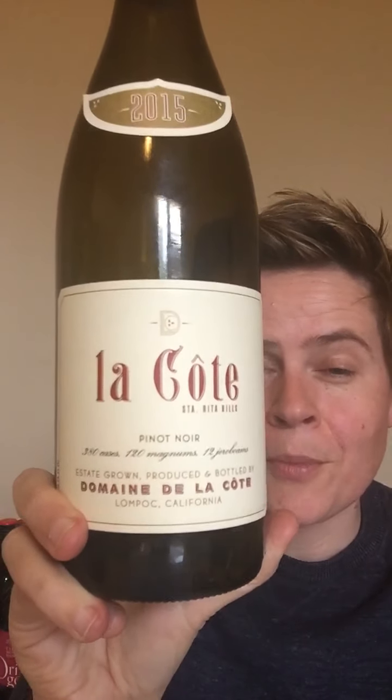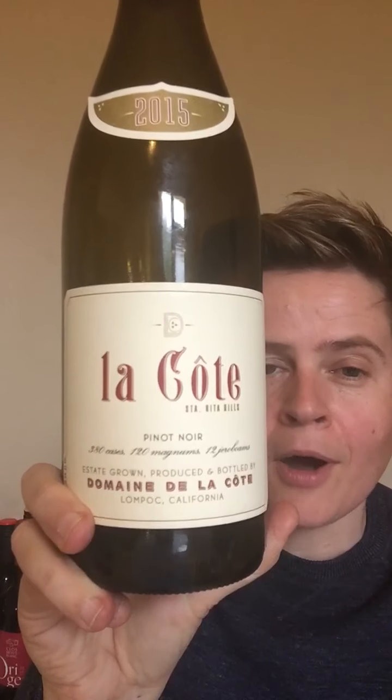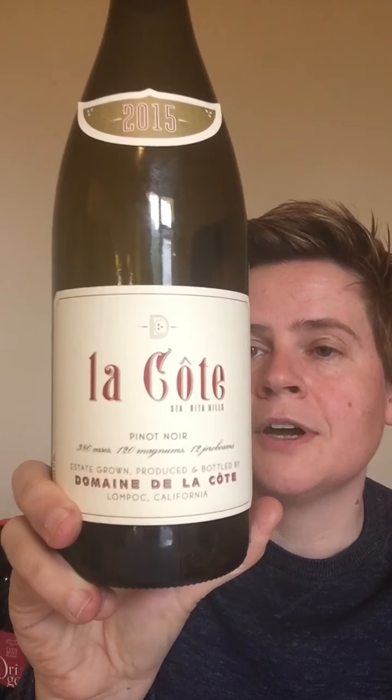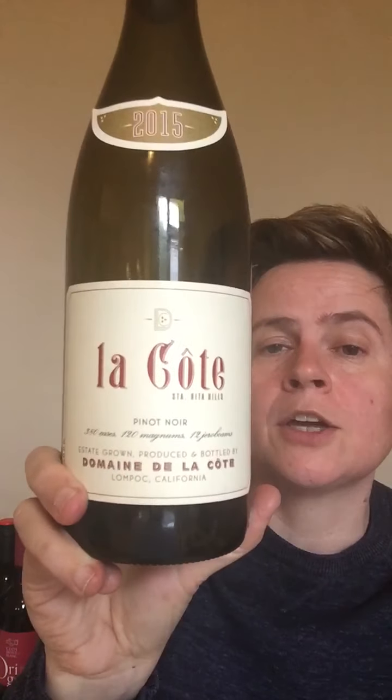Today I'm going to review maybe one of the most famous wines in the wine world at the moment, thanks to Rajat Parr and the Somm films — and because these ones are good. I had the Bloomsfield 2015 for my birthday at Noble Rock last year. This is the 2015 Domaine de la Cote from the Santa Rita Hills, Santa Barbara County — the winery is in Lompoc.